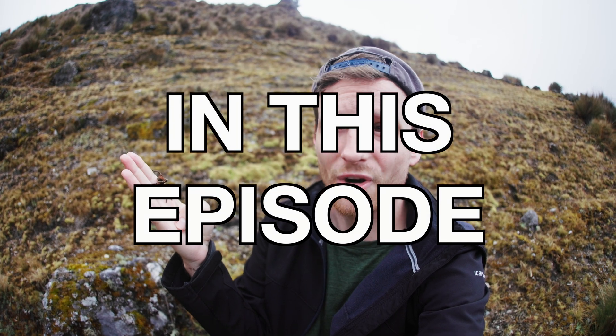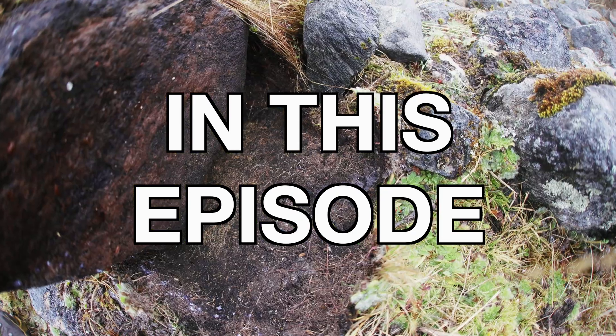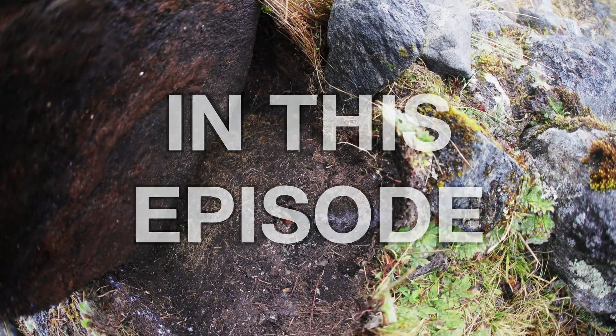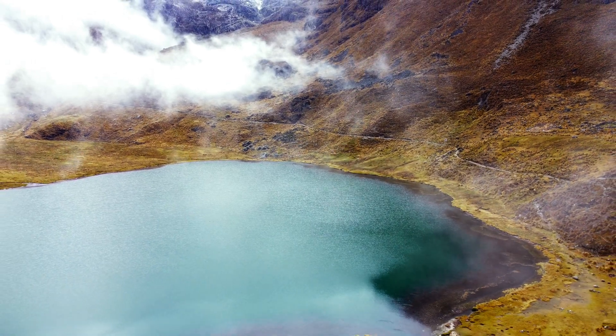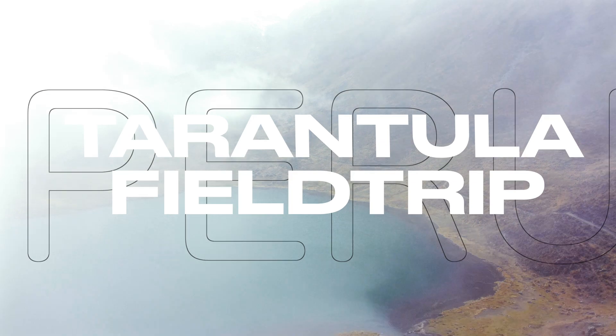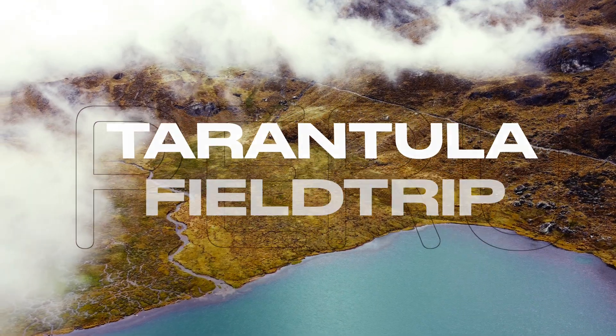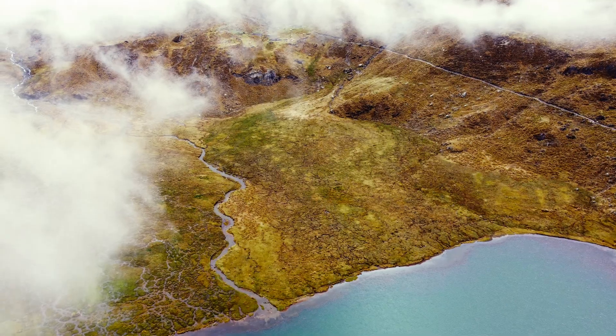The theraphosid fauna is incredible here. Welcome to another field trip video of our Peru tarantula expedition. Now get into the intro and have a look at these amazing tarantulas we found.